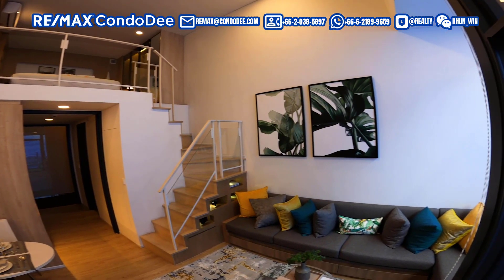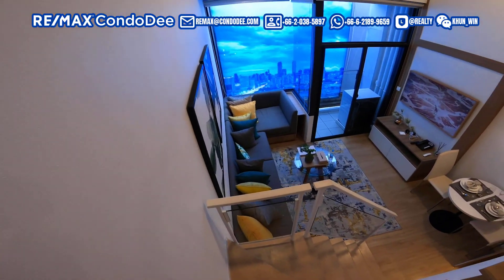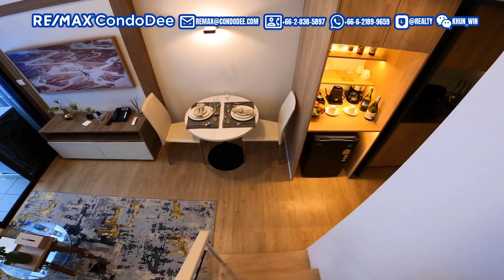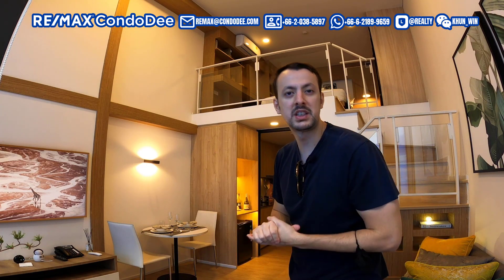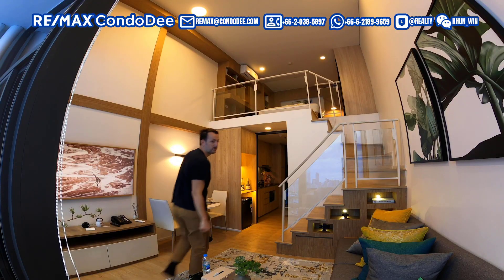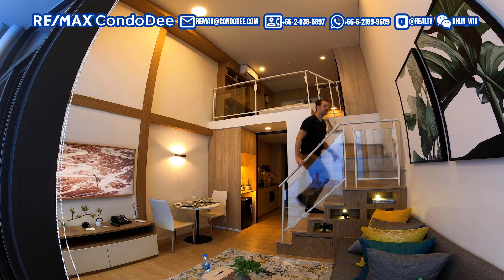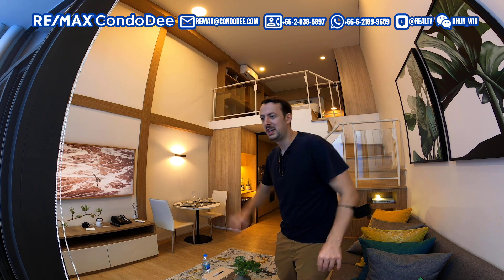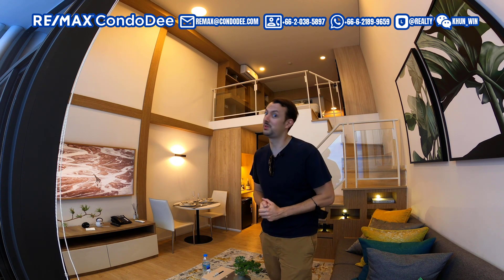The first unit I'm in is 27.5 square meters, and the first thing you'll notice is just how big this place looks. That's predominantly due to these really tall high ceilings — every single unit in this condominium has these loft-style conversions. They utilize the high walls, meaning you can walk up the stairs and your bedroom is up there. When you factor in the floor space, the total usable space works out to about 35 square meters — an additional seven to eight square meters.